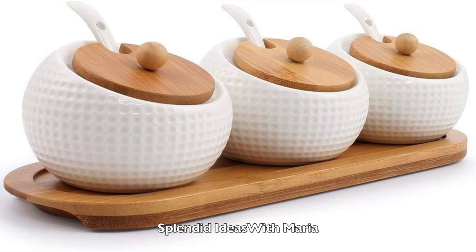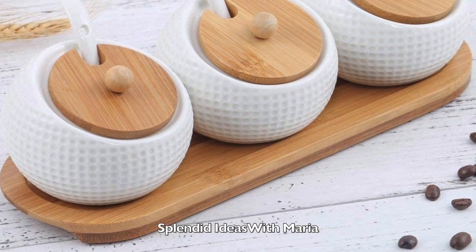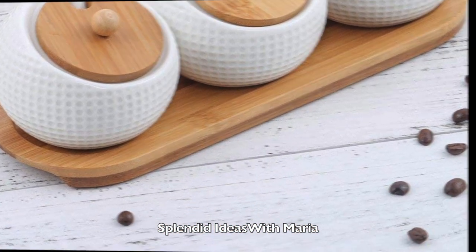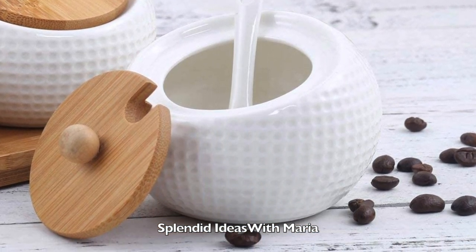Number fifteen is a set of porcelain jars. These storage jars are good for everyday use to keep your salts, sugars and powder creamers perfectly dry. They also look pretty stylish, adding a touch of clean, elegant style to your home.